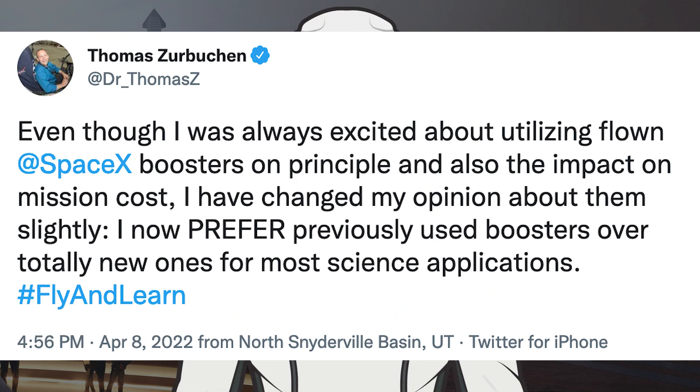There was a tweet posted by NASA's Associate Administrator for NASA's Science Mission Directorate, Thomas Zaboukoun. It's in reference to the Falcon 9 booster landing from the Axiom 1 mission. He said: 'Even though I was always excited about utilising flown SpaceX boosters on principle and also the impact on mission cost, I have changed my opinion about them slightly. I now prefer previously used boosters over totally new ones for most science applications.'